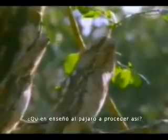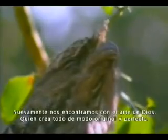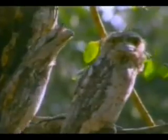So, who taught the bird to do this? Here we are again faced with the artistry of Allah, who creates everything flawlessly and uniquely. There is no end to the techniques of camouflage Allah has given living things. Some use objects in their surroundings to conceal themselves.